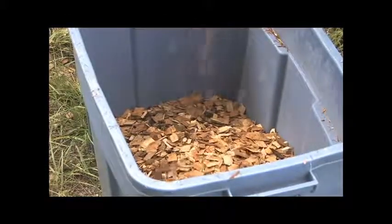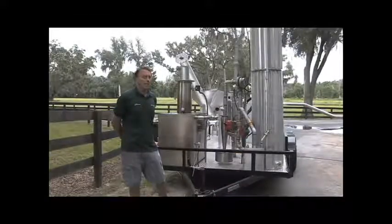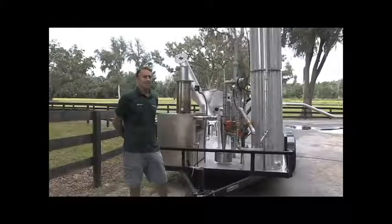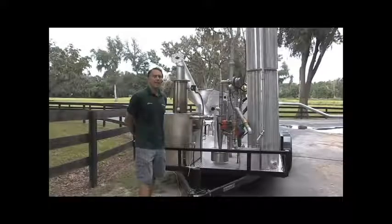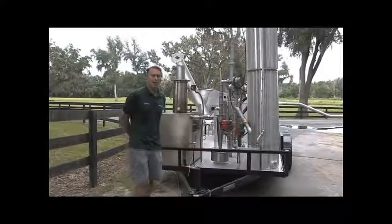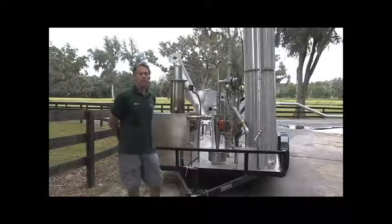This system is capable of running a variety of energy crops, which is very popular today — miscanthus grass and switchgrass and a variety of other grasses. Once they're put through a pelletizer or briquette machine, it runs very simply through this engine.